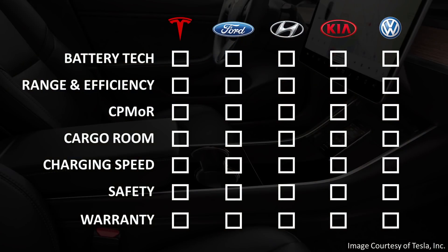We're going to talk about battery technology, range and efficiency, the cost per mile of range, cargo room, charging speed, safety, and also the warranty.